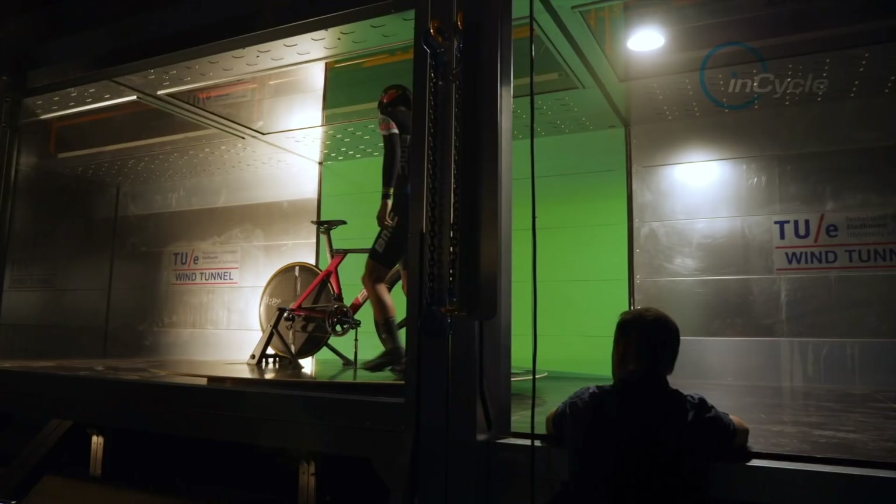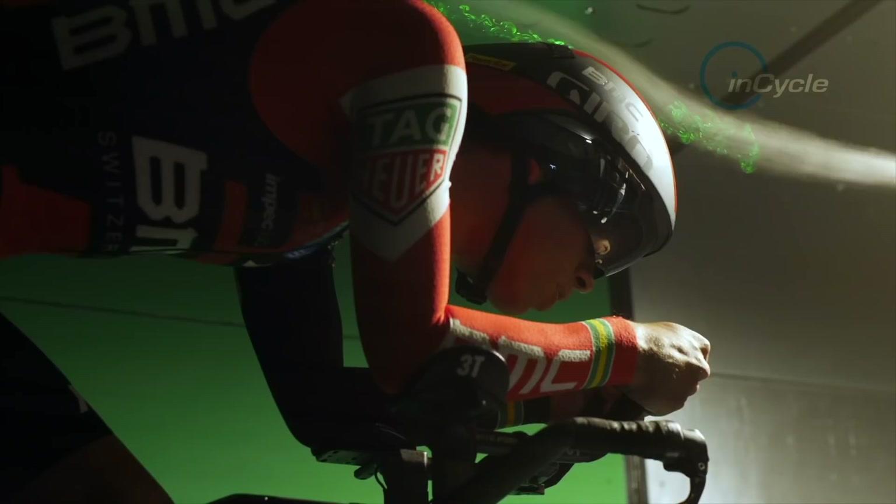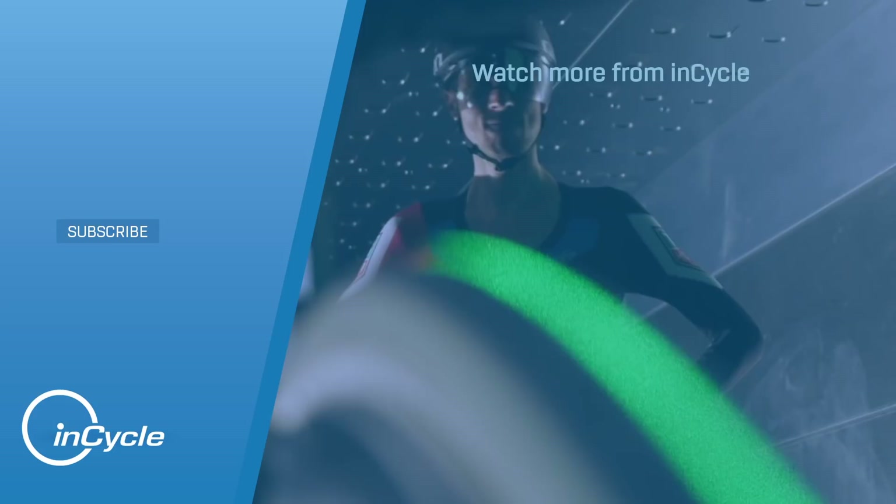Of course, professional riders who are already at an optimal state will see lower percentages. But even with 2%, you can make quite a change in an actual race. It's not out of the ordinary for Grand Tours to be decided by seconds, and any seconds that you can save just from having better equipment is a pretty easy gain.